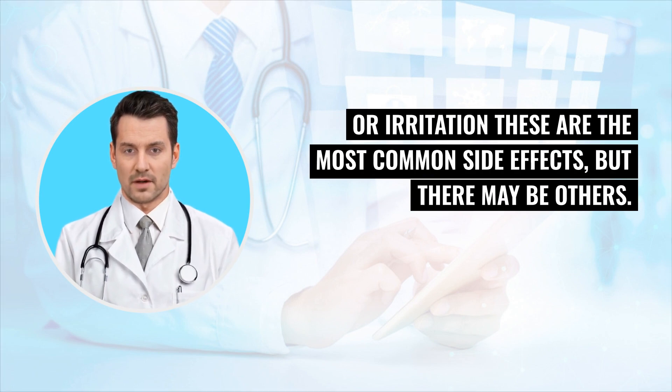These are the most common side effects, but there may be others. Please report all side effects to the doctor or nurse.